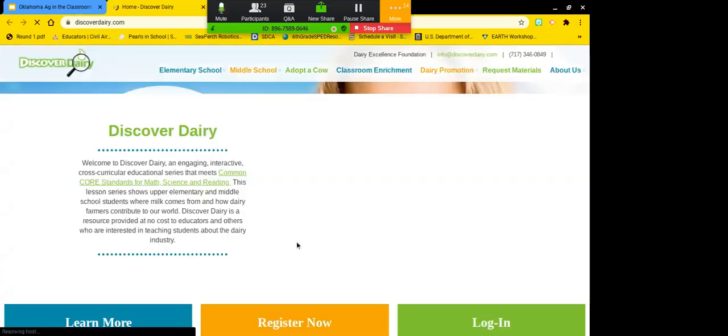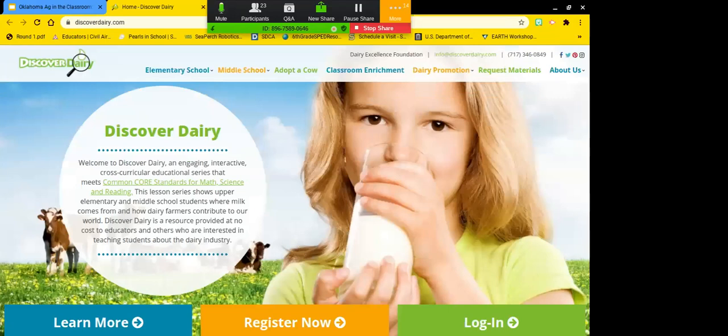Discover Dairy is something I found last year and it's one of my new favorites. We go there and adopt a cow — or I adopt a cow for the class. As the year goes on, we get different things from them. The first thing that happens is they send us a package, which included a fairly large tub with a stuffed cow inside.